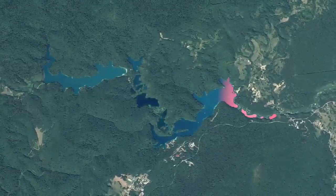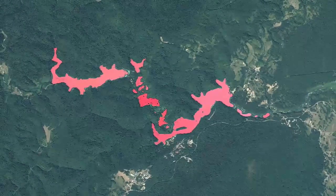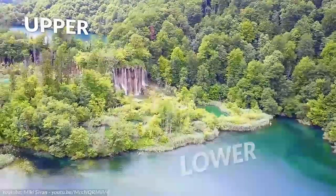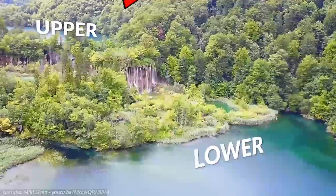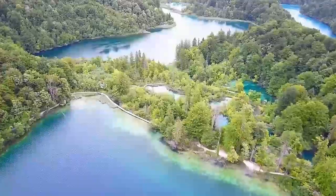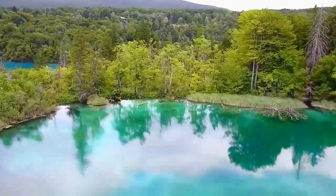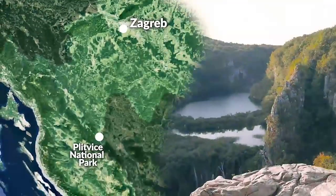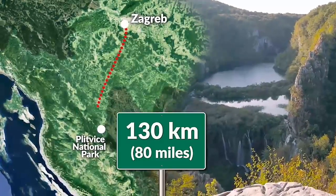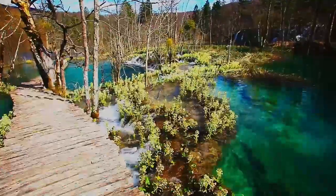The 16 lakes are interconnected, and the water flows through all of them as it travels through the park, but they're separated into upper and lower clusters, which are formed by runoff from the mountains. The water's world-famous colors range from blue and gray through to turquoise and green, depending on the number of minerals and organisms and the angle of the sunlight. Plitvice is 130 kilometers from the capital Zagreb, and it's well worth staying for a couple of days to see the colors change.